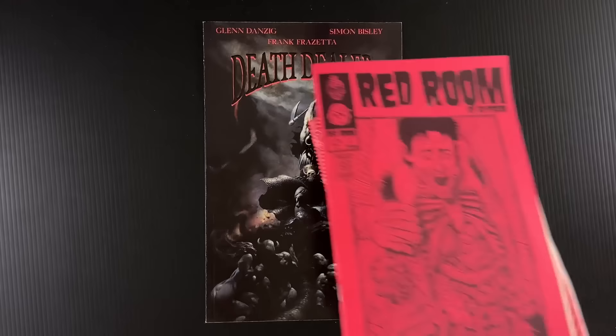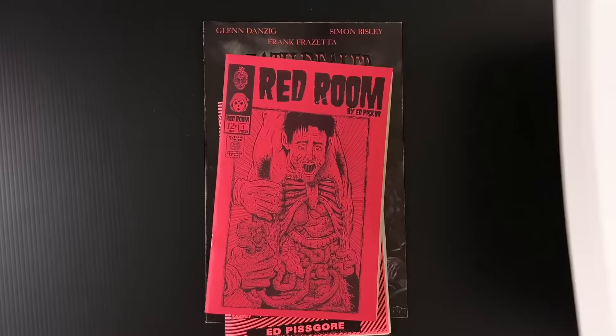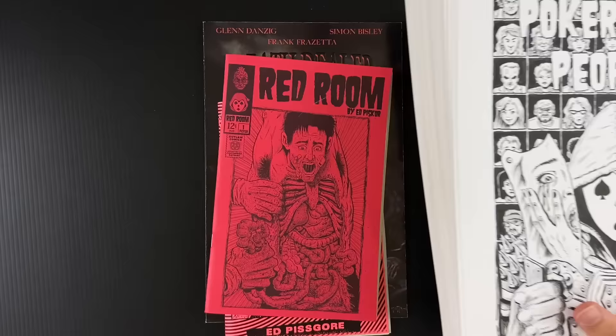Patreon.com slash Ed Piscor. I'm serializing my Red Room comics up there as we speak. Issue 1 is up there completely right now and issue 2 begins next week. The perfect time to dip into Red Room this time of year in a complete story. Three bucks to get you the archive. New strips every Tuesday.